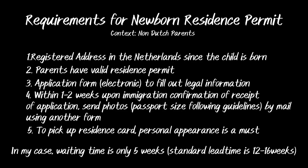So these are the requirements for the residence permit of a newborn from non-Dutch parents. First, a registered address in the Netherlands. You as a parent should have a valid residence permit. You need to fill out the application form with all your legal information. Within one to two weeks upon immigration confirmation of receipt of your application, you need to send photos - there are guidelines to follow for this - and you need to send it by mail using another form. And then to pick up the residence card, personal appearance is a must. In my case, it is impressively only five weeks lead time, so I'm very happy - it turned out to be so fast.